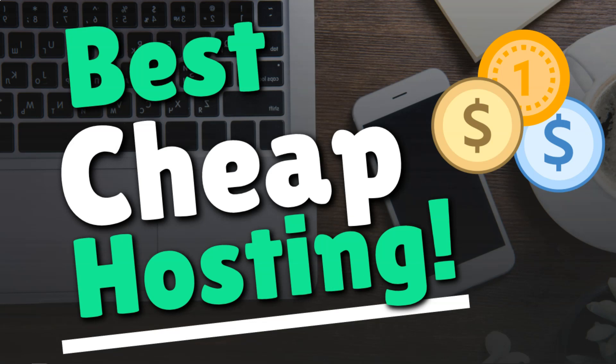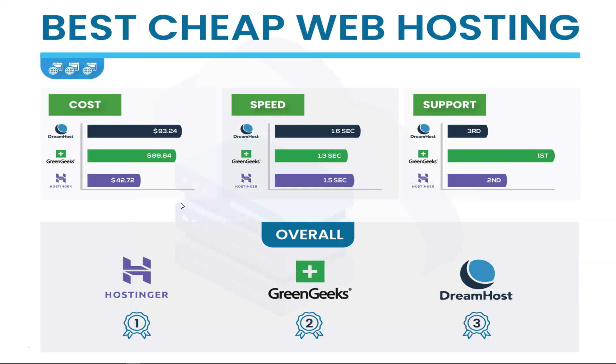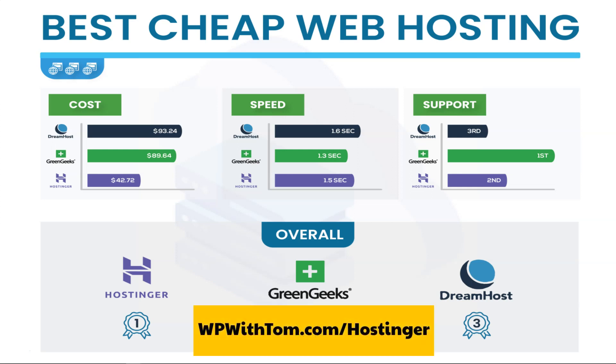Since this is a video about the best cheap web hosting, the most important thing is cost. The final three I narrowed this down to are DreamHost, GreenGeeks, and Hostinger. For DreamHost, you can get three years of hosting for a single site for $93.24. For GreenGeeks, it's three years for $89.64. With Hostinger, you can get it for $42.72 for four years — an additional year for basically less than half the price of the competition.